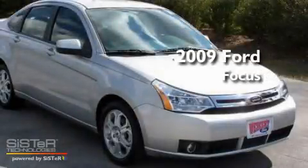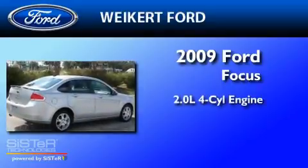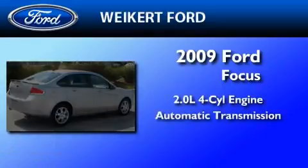This is a certified pre-owned 2009 Ford Focus. It features a 2.0-liter four-cylinder engine and an automatic transmission.